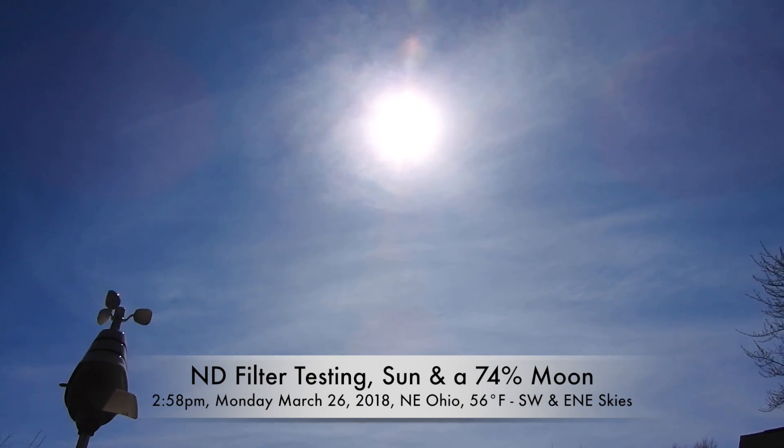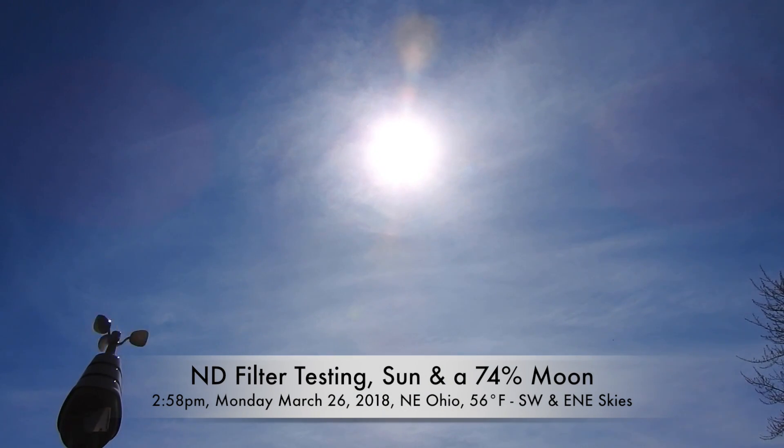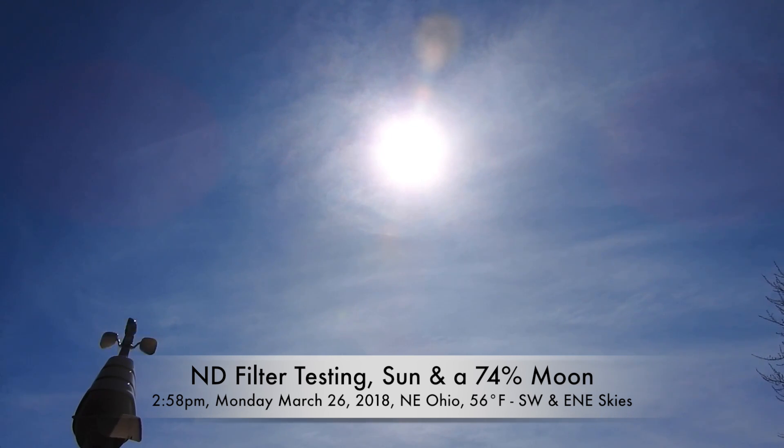Good afternoon on this special day for me. Here we are on March 26, 2018 in northeastern Ohio about 3 p.m.